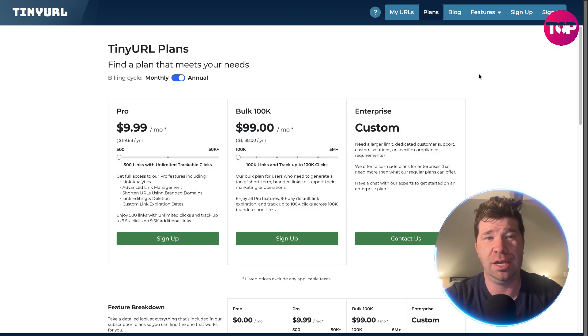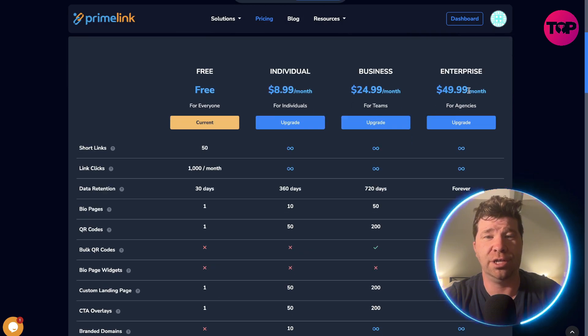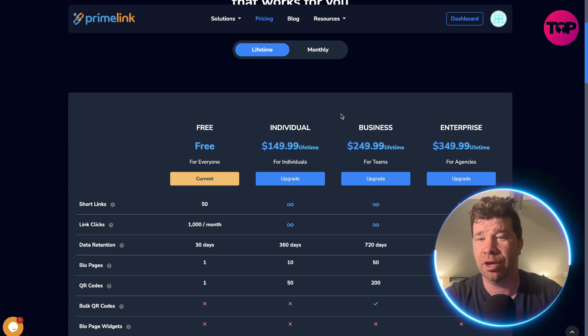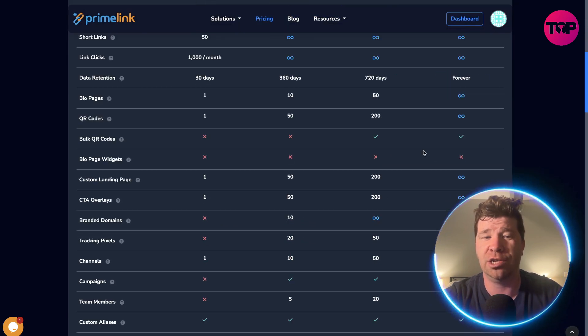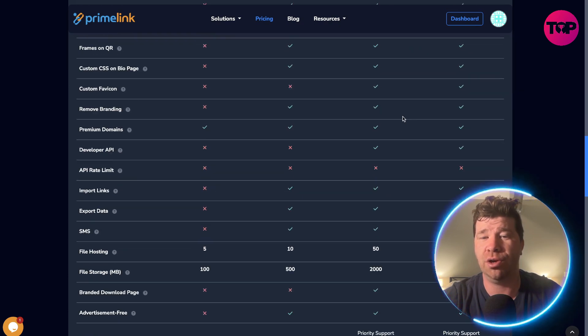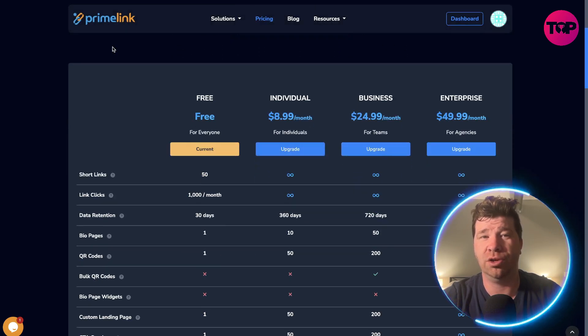I want you guys to understand the difference here. Looking at monthly plans and annual plans — if we go over here to Prime Link and click on pricing, we got three tiers. You do have a lifetime plan at $50, individual business at $250, enterprise at $350. Monthly, look at this — only $9 and you get the same stuff, which is pretty cool. As you continue to teams or agencies, you do get offered a lot more things. But you get a lot just for $8.99 a month, and that's actually really good.